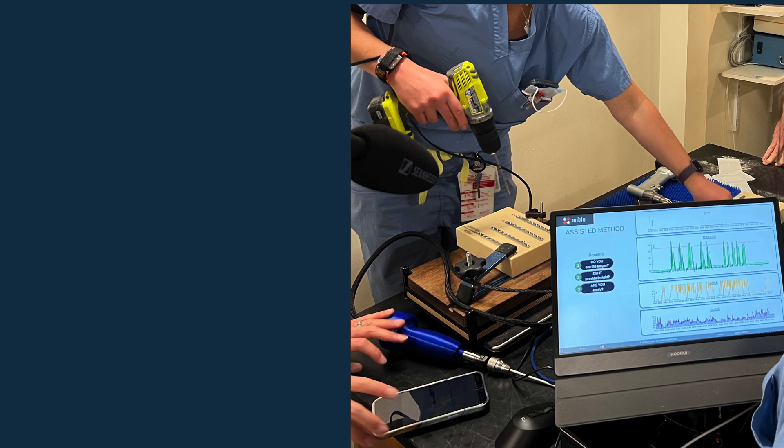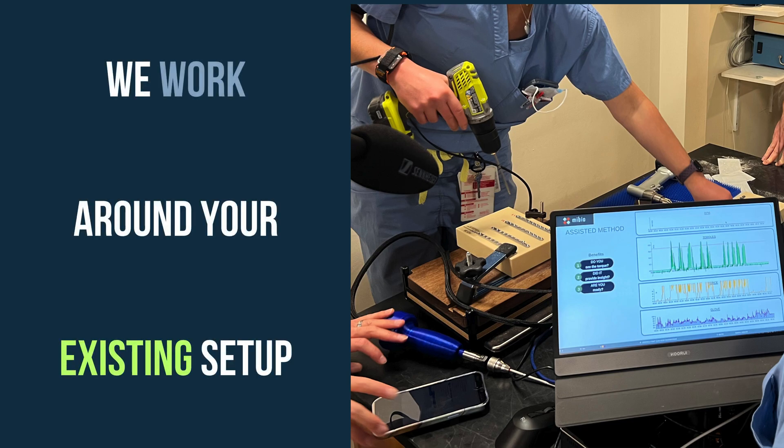Also, no special configurations are needed. Our smart sensors adapt to your needs without requiring additional tools or devices.